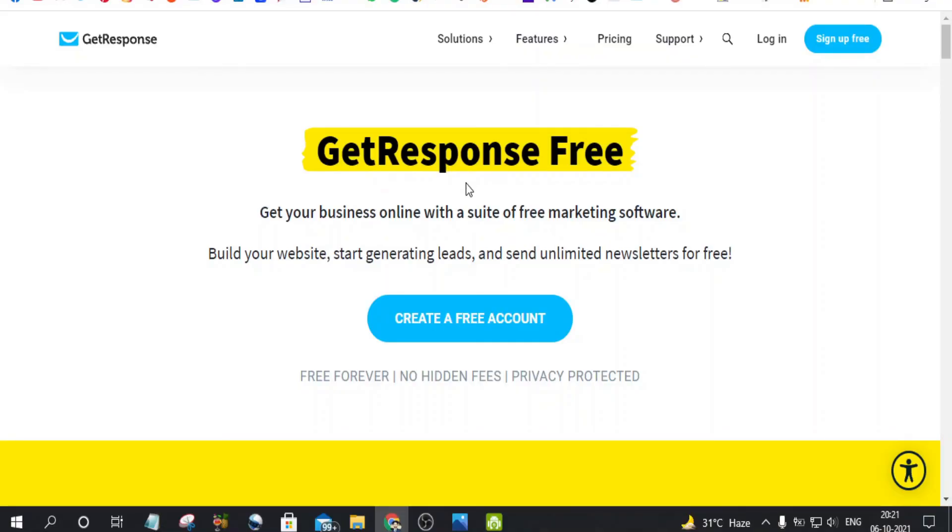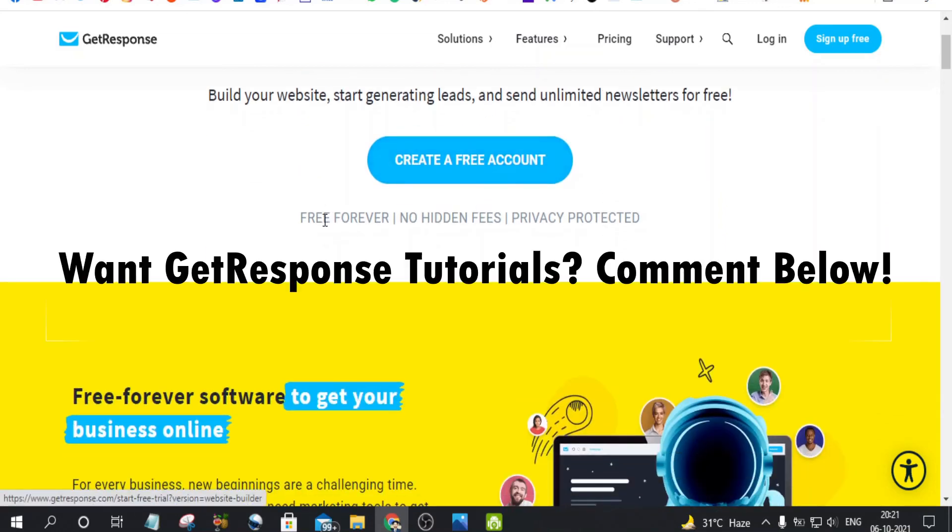And you guessed it right — GetResponse. Sendex might be cheaper, but GetResponse is more cost effective in the long run. When you purchase GetResponse you get a landing page builder, email automation, chats, and the new website builder. It's an all-in-one software and the only software you will need as an affiliate marketer. You can get started with the GetResponse forever free plan by clicking the link in the description and creating an account — it is free forever, no hidden fees, and privacy protected. Do not wait and get your hands on this amazing all-in-one software for affiliate marketers.